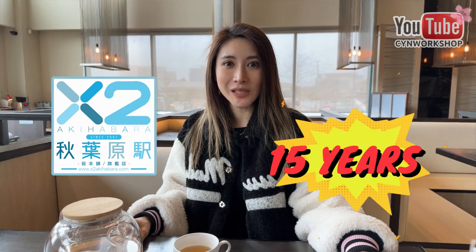We're going to Gunpla shopping. I've been to this store a couple times and they focus more on the higher value items. This is the place where you can find the latest and rare collectibles. If you're a builder from Toronto GTA, you would know about X2 Akihabara, because they've been running for over 15 years.